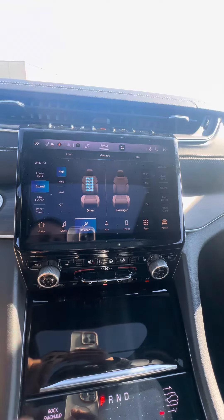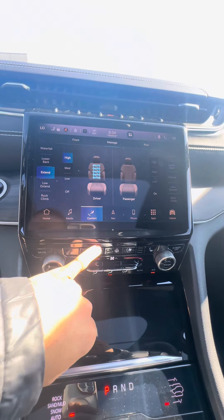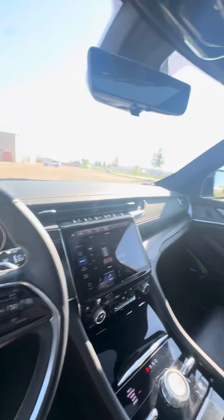You have brake hold, as well as four-wheel low, heated seats, heated steering wheel, and vented seats. This Grand Cherokee is fully loaded.